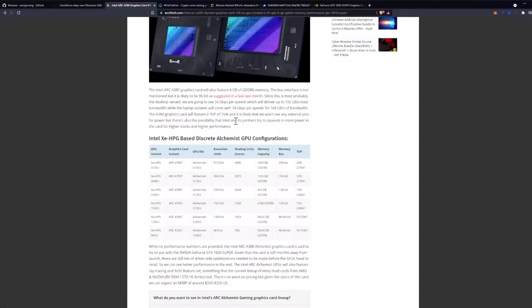The A380 graphics card will feature a TDP of 75 watts and is likely to have no external power pins, though there is also a possibility that Intel and its partners are trying to squeeze in more power for higher clocks and higher performance.